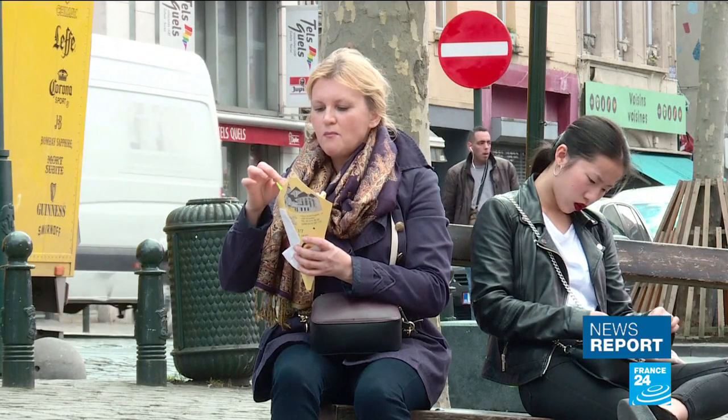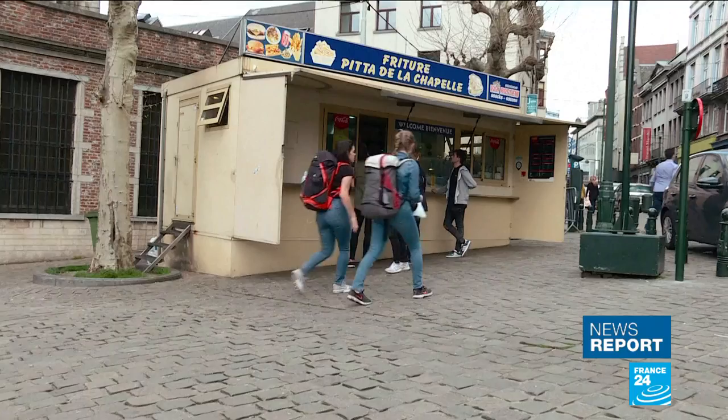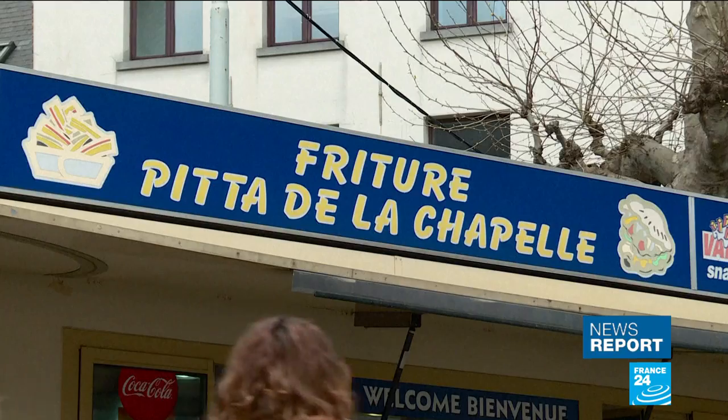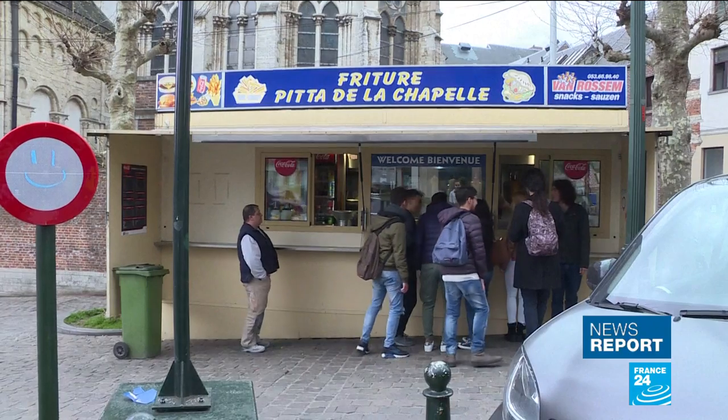Belgian frites are a signature of Brussels' life. And the Brussels chip shops, or frite-cots, are about to become even more iconic. A fresh design is about to be rolled out, one which city planners hope will put the humble frite-cots firmly on the tourist map.